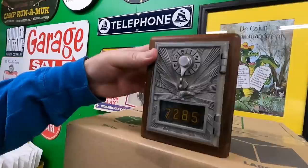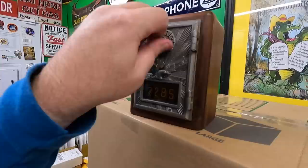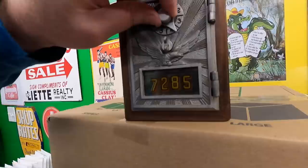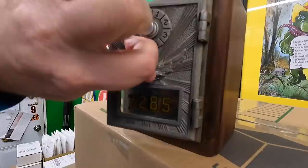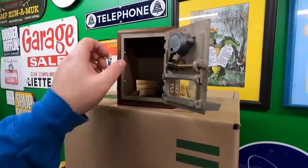I got it open. I put a little thing up on Instagram and one of the guys said the combo is 4, 7, 4 and a half. It opens just like old Master Locks do — four, then pass the second number once, stop the second time, then go straight to the last number which is four and a half, and it opens. There's the old mechanism inside.